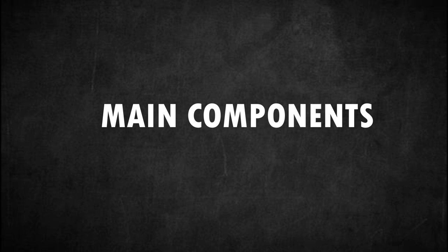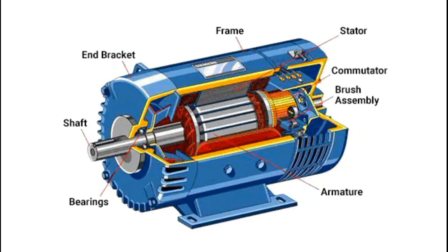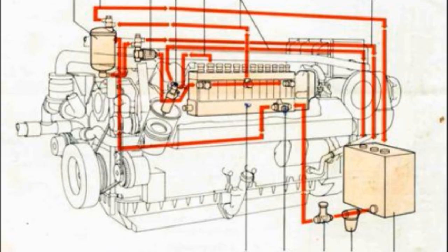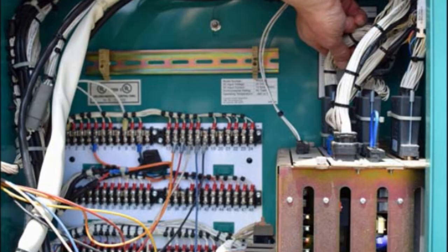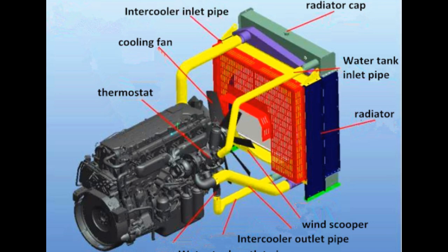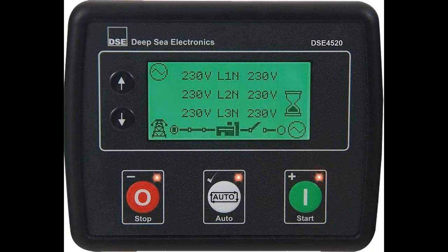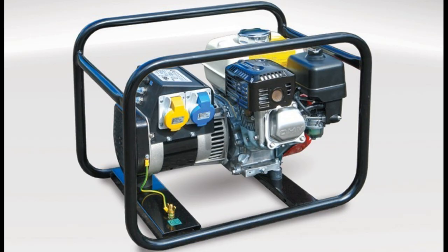The main components of an electric generator can be broadly classified as follows: Engine, Alternator, Fuel system, Voltage regulator, Cooling and exhaust systems, Lubrication system, Battery charger, Control panel, and Main assembly or frame.